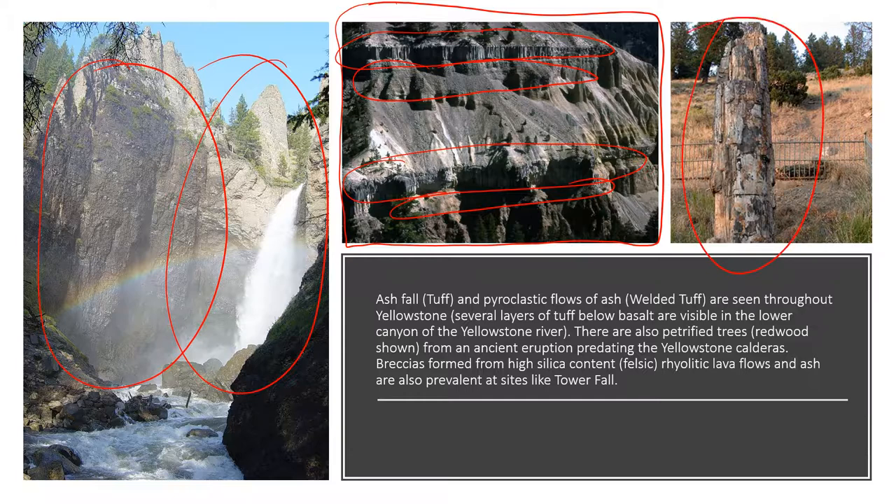This is a petrified redwood tree, a result of a volcanic eruption — not from the Yellowstone supervolcano but another volcano — about 50 million years ago, before the hotspot was even in this area. The ash fall from that volcano covered a forest. Over time, as the organic material decayed, minerals from the ash infiltrated and replaced the organic material with rocks and minerals, creating a petrified tree.